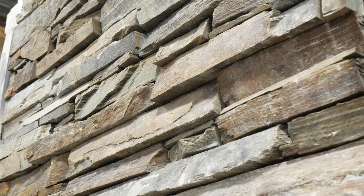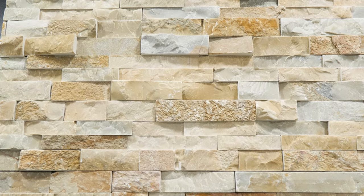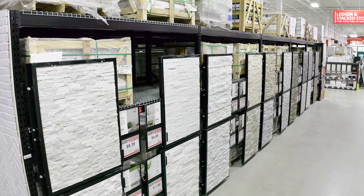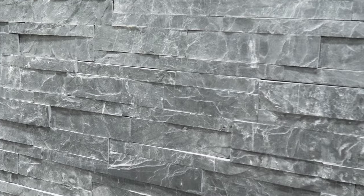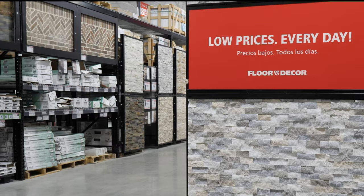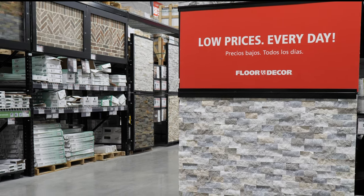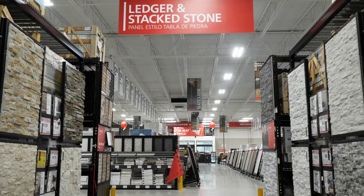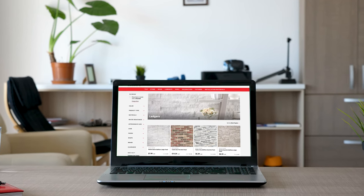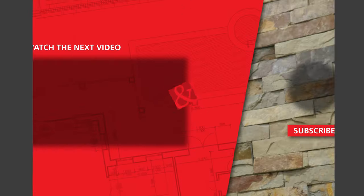You'll find Stone Ledger easy to install with a panel design that is efficient and seamless. If you've been dreaming of a unique way to add a touch of nature to your home, Stone Ledger is the rustic detail you've been looking for. Check out our large selection of Stone Ledger in stock at your local Floor & Decor store or online at FloorandDecor.com.